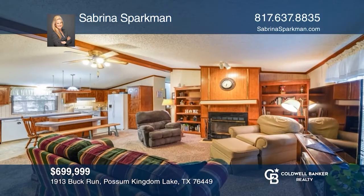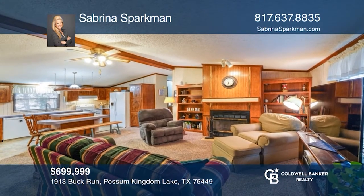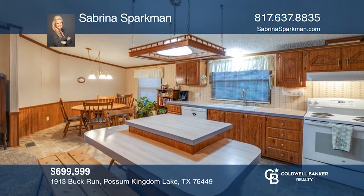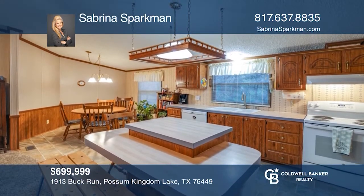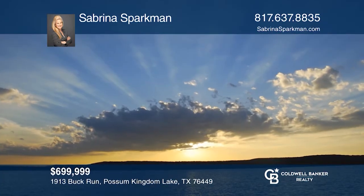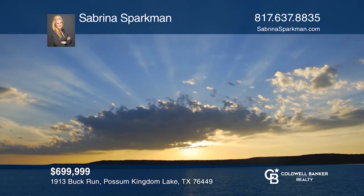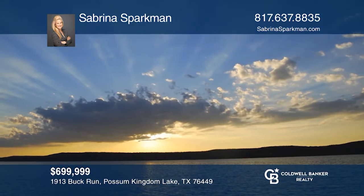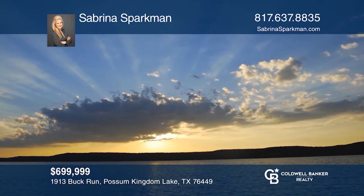Three-bedroom, three-bath home with a guest suite as well as a large primary area. Covered RV parking and hookup, outbuildings for storage, covered carport and so much more. Situated in a premium location on the peninsula. This property has numerous special features. Sabrina Sparkman is ready to show you your new home.